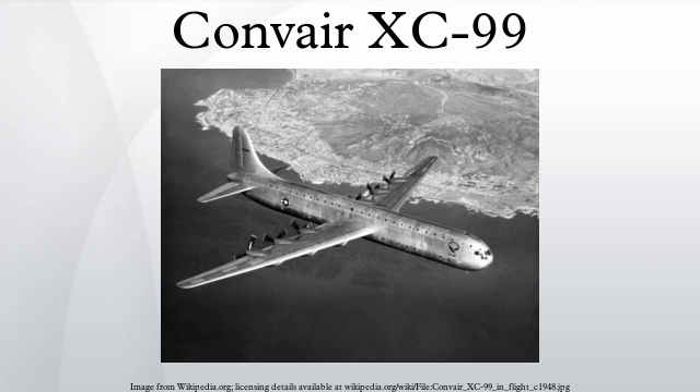In July 1950, the XC-99 flew its first cargo mission, Operation Elephant. It transported 101,266 pounds of cargo, including engines and propellers for the B-36, from San Diego to Kelly Air Force Base in San Antonio, Texas — a record it would later break when it lifted 104,000 pounds from an airfield at 5,000 feet elevation.